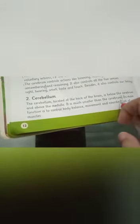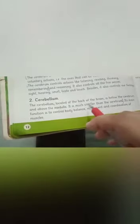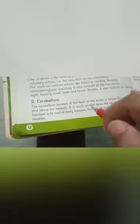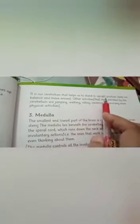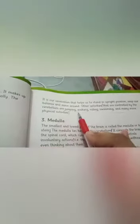The Cerebellum is much smaller than the Cerebrum. Its function is controlling our body balance, movement, and coordination of muscles. It helps us stand in an upright position. Other activities controlled by the Cerebellum include jumping, walking, riding, swimming, and many more physical activities.